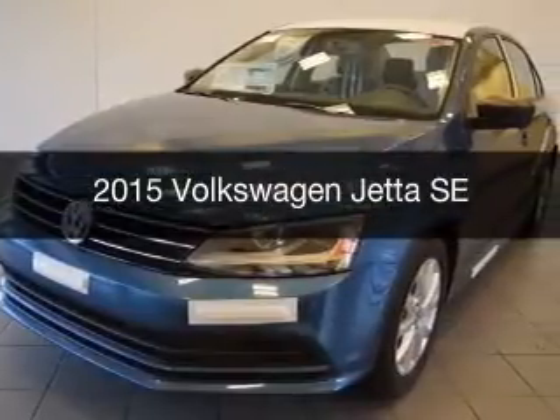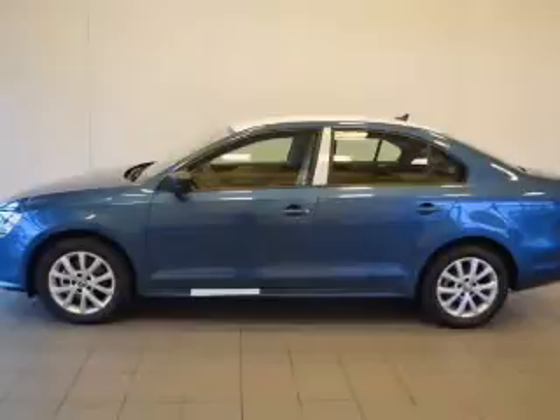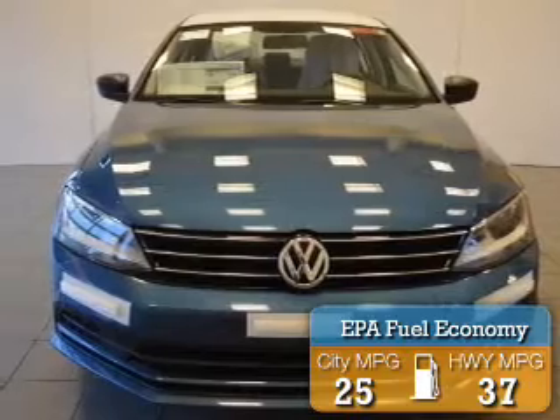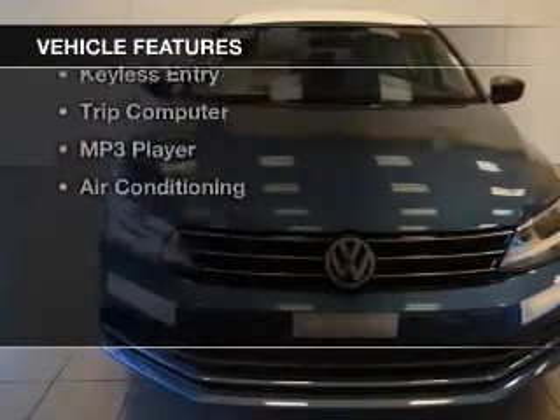This is a new 2015 Volkswagen Jetta. It's powered by a front-wheel drive engine and an automatic transmission. Great fuel efficiency saves you money by requiring fewer trips to the gas station. The features include a power sunroof,